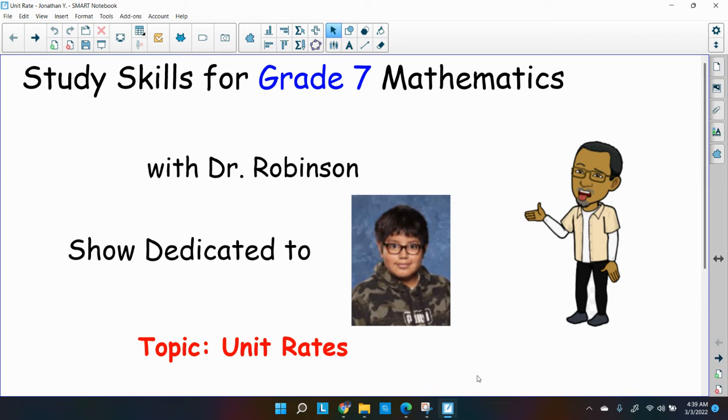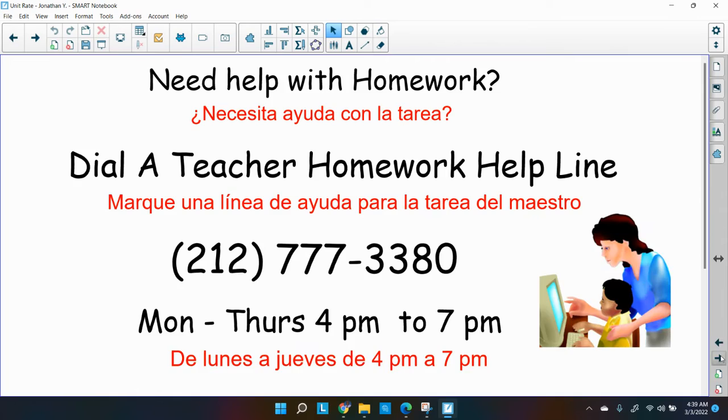Welcome back, ladies and gentlemen. Dr. Robinson here again, and we're going to continue our studies — we're going to talk about unit rates. This show is dedicated to this fine young man Jonathan. If you need help with your homework, there's the Dial the Teacher homework help line at 212-777-3380, Monday to Thursdays.